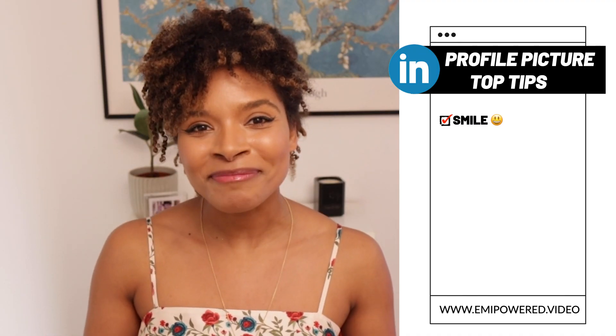Here are five tips for how to take a great picture for your LinkedIn profile. Number one, smile — preferably with your teeth showing. Remember, as the study showed, it will make you highly likable.